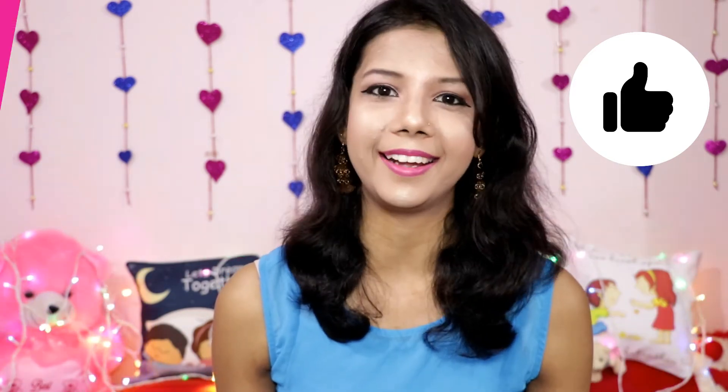Apart from all the products, you are getting this beautiful pouch, which is very useful and handy — you can use it for multiple purposes. So you are paying 795 rupees and getting almost 3000 rupees worth of products. It's a great deal and definitely worth buying.